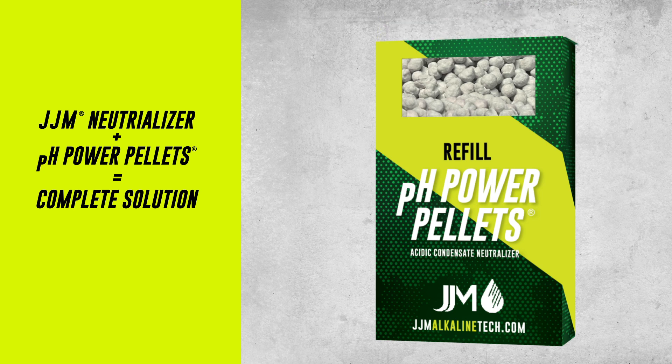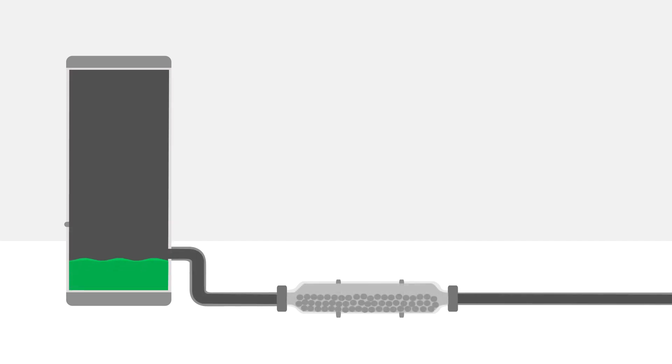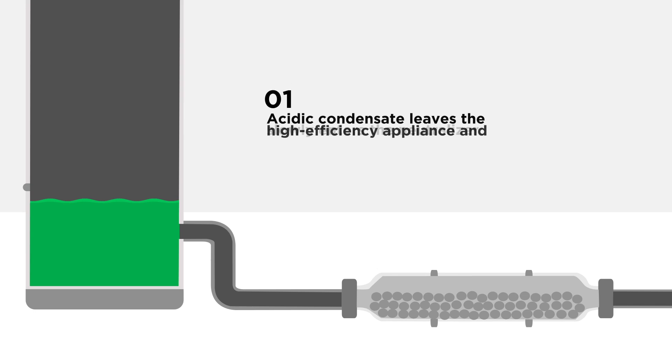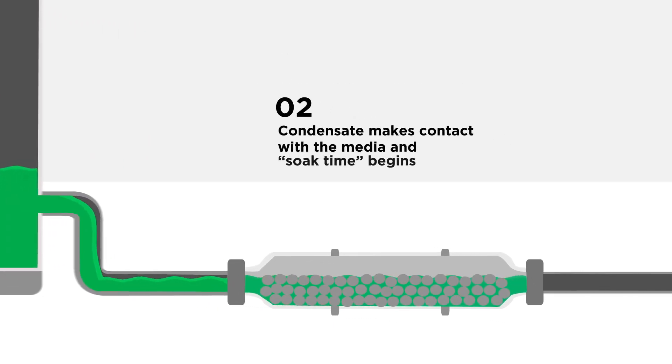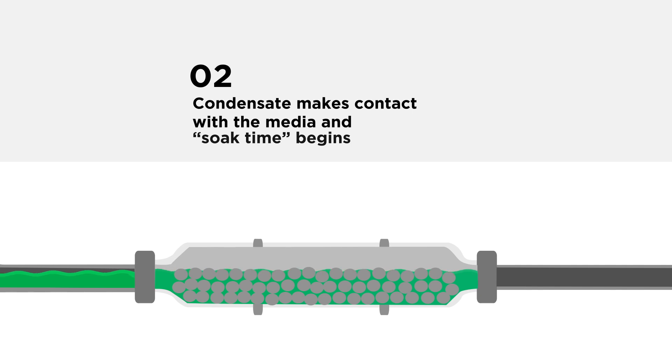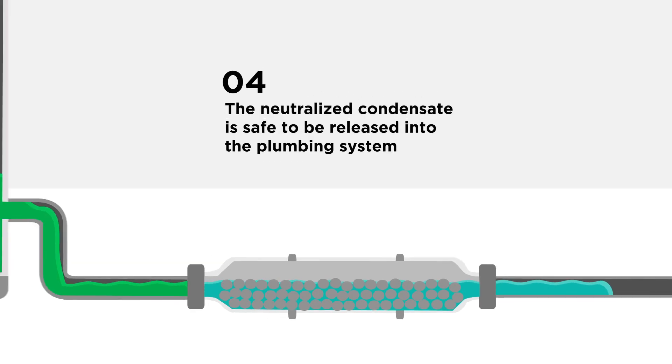These power pellets are non-toxic and include magnesium oxide as the active ingredient. Condensate neutralizers essentially act as a filter that raises the pH of the condensate — the root of the problem — ensuring it can be safely discharged from the home or building. First, acidic condensate leaves the high-efficiency appliance and slowly enters the neutralizer. Next, the condensate makes contact with the media and soak time begins. Then, the media neutralizes the condensate, raising the pH level to between 5.0 and 9.5. Finally, the treated condensate is safe to be released into the plumbing system.